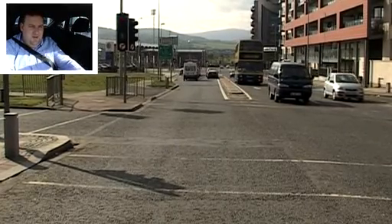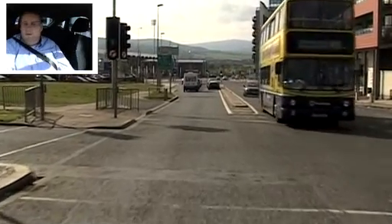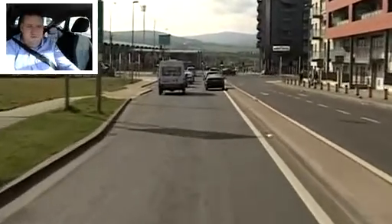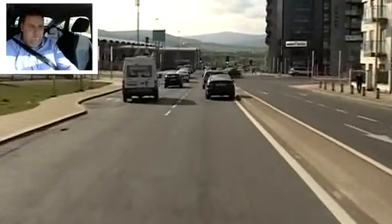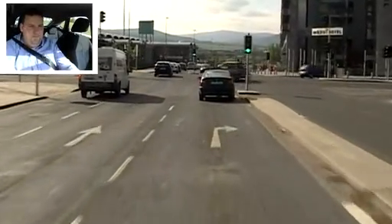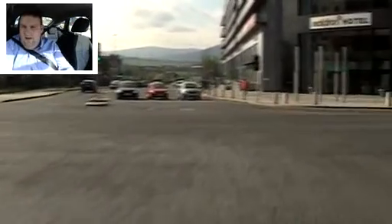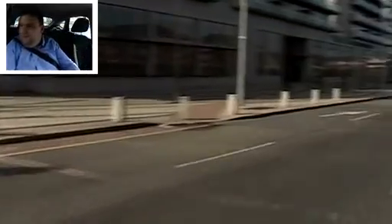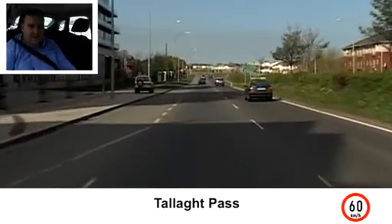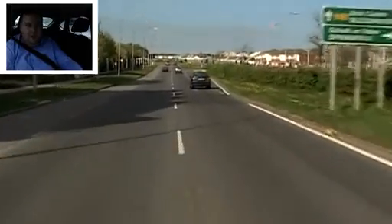We're making our way down to the Tallaght bypass. Lights green — three mirrors moving off, checking our junction. We're turning right onto the Tallaght bypass: main mirror, right mirror, signal right. Looking on the approach both sides, ending up on the left-hand lane. And then we're turning right at the next set of lights, so we change lane: main mirror, right mirror, signal right, check our blind spot.